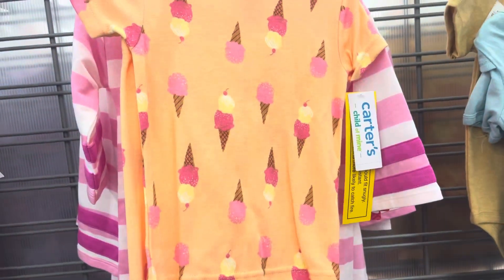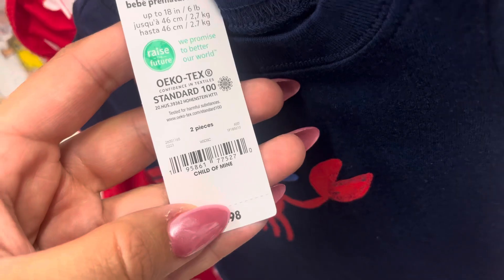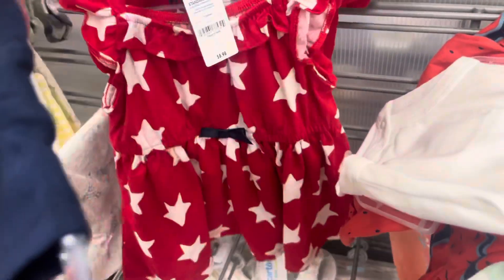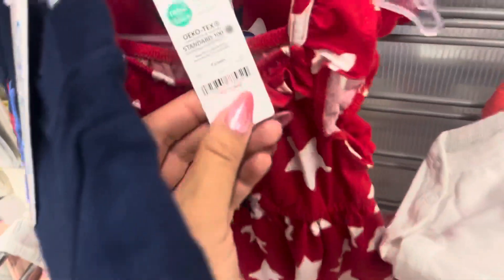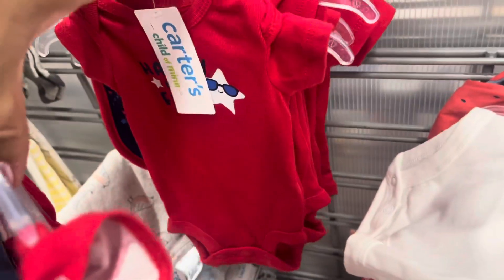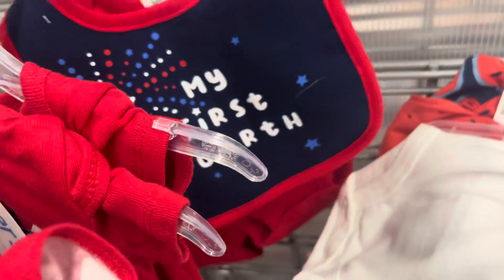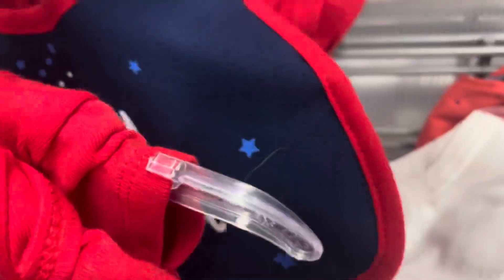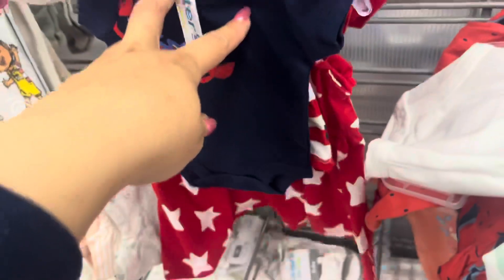I found some more 4th of July clothing and these are all ringing up to only $1 — this is for babies. They have this one dress. There's a barcode. They also have this one and they also have this one right here with the bib, so just be on the lookout for these. Make sure to give them a scan if you guys see them. Hopefully they will be $1 at your locations. Here's that barcode and they do have all of these right here.